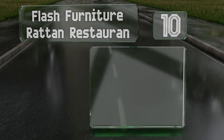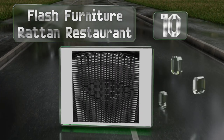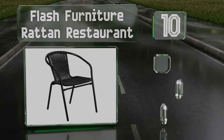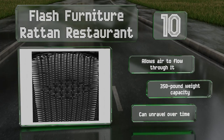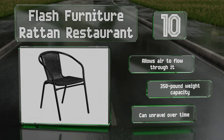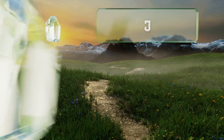The Flash Furniture Rattan Restaurant chair is more lightweight than steel or wooden competitors, yet it's still supportive and pliable. It offers a wide range of support for people of various sizes, allows air to flow through it, and has a 350-pound weight capacity. However, it can unravel over time.